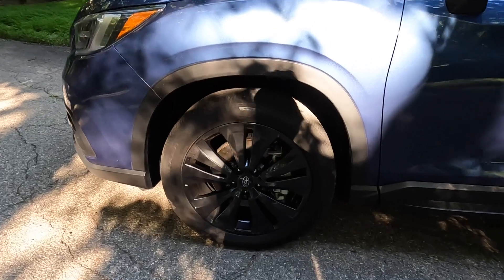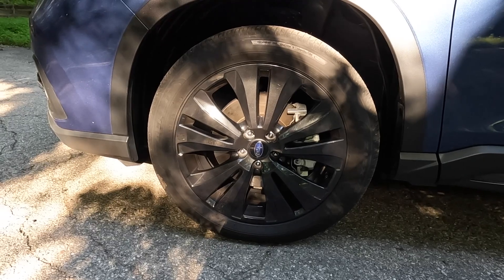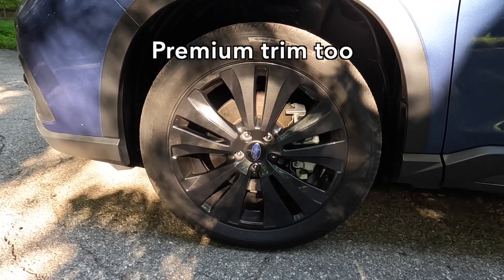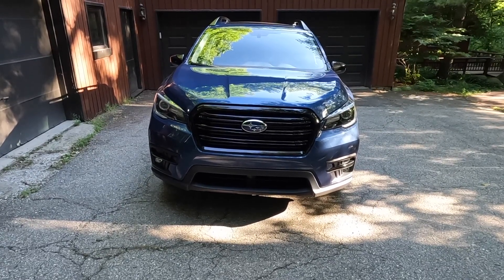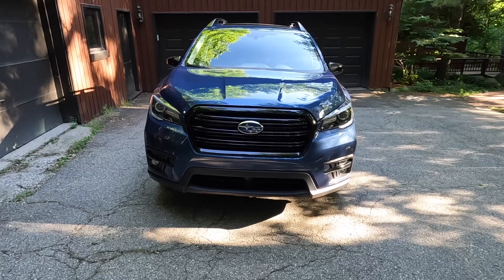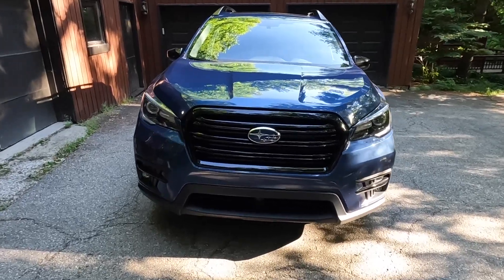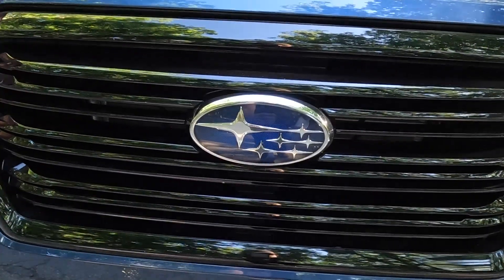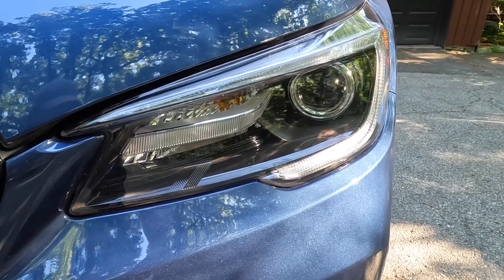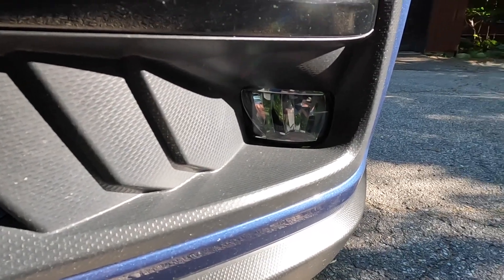Onyx Edition Subaru Ascents are also the lowest trim to get the 20-inch wheels, and they are painted in black. Wheels on the base trim are 18 inches. Looking at the car from the front, it's pretty ubiquitous in terms of your typical family SUV these days, but it's certainly not a bad looking SUV. It's pretty obvious that it's a Subaru because you have this massive Subaru badge right on the front grille. I do also like the shape of the headlights and the projector beam and the daytime running lights, and down low you have some fog lights as well.